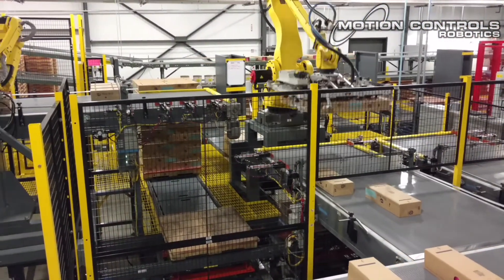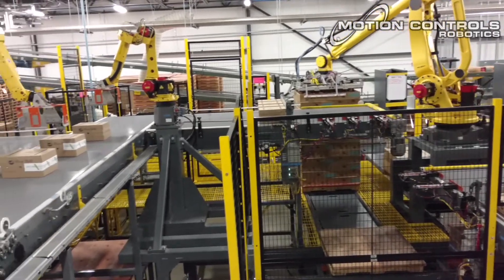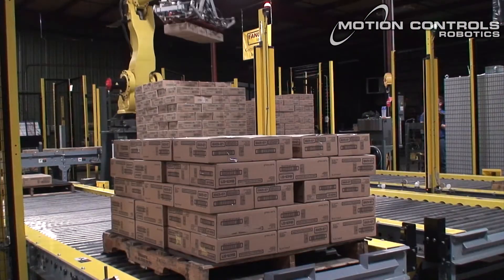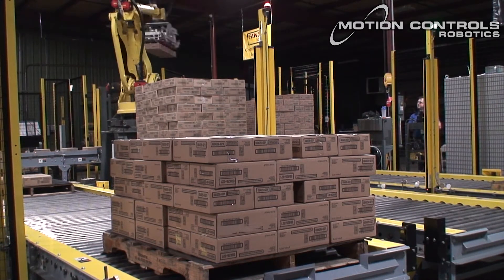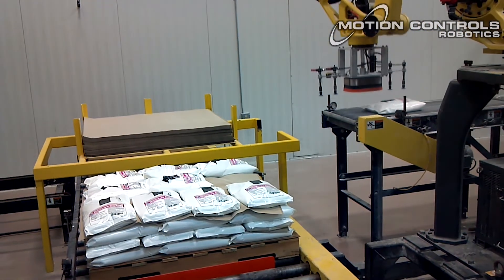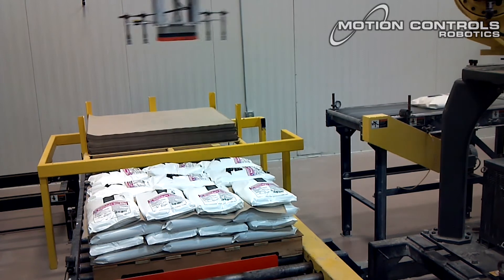Once product is palletized, we can label pallets and automate transportation to stretch wrappers or warehousing with conveyors or automatic guided carts. Depalletizing systems for incoming packaging and raw materials can be integrated into the process. Adding robotics for palletizing and depalletizing increases quality and overall output rates through product traceability and around-the-clock production.